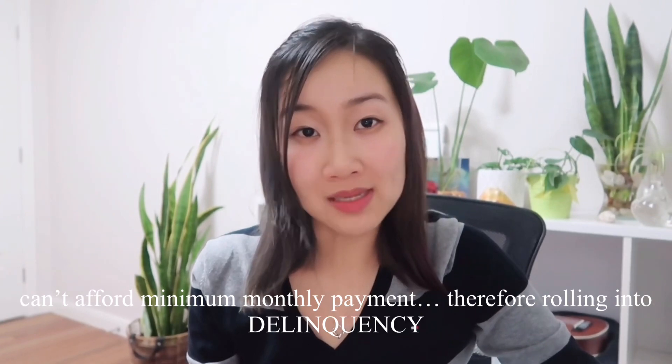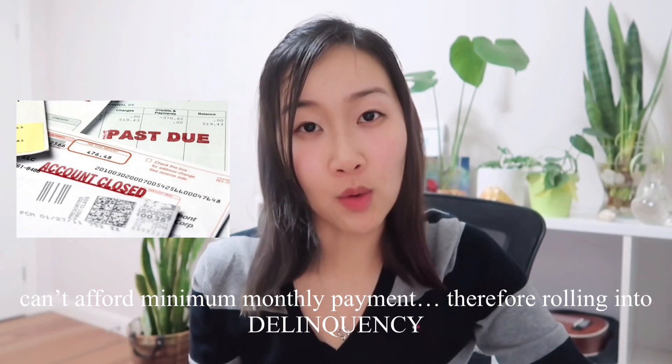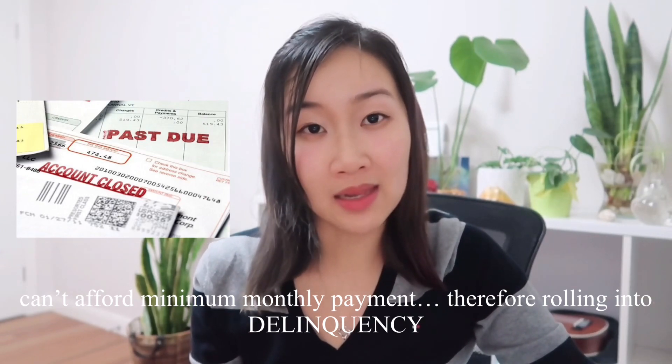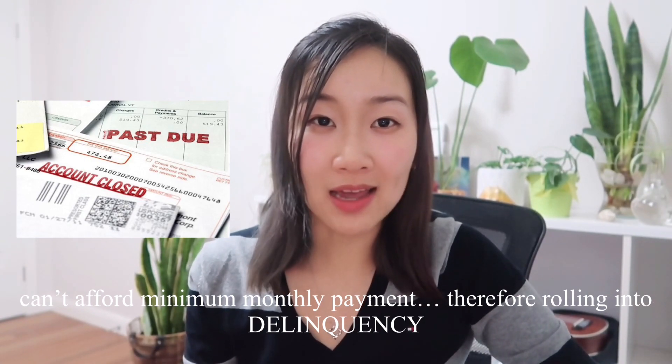Imagine that you have a credit card that you've been using to do all your online shopping during lockdown. Every month you have to make a minimum monthly repayment — this could be $100, it could be $20, it could be your closing balance. Let's say one day you're still waiting to get paid and you have no money left in your savings account to pay off your credit card balance. This is when you're going to end up missing your payment and rolling over into something called delinquency, which means you are now overdue on your payments. As a risk data scientist, this is what I have to predict.